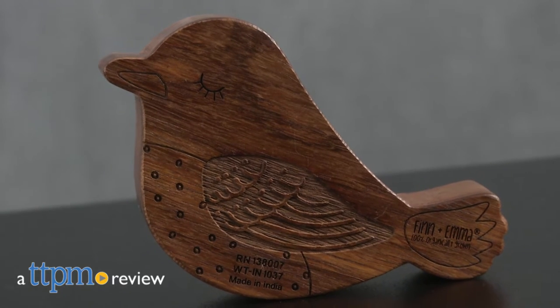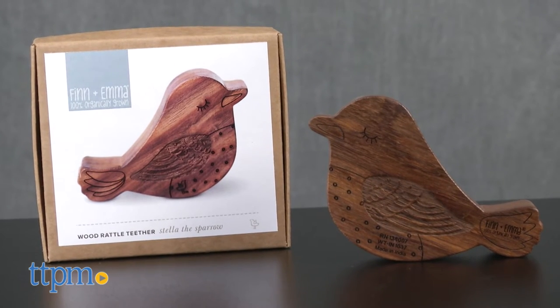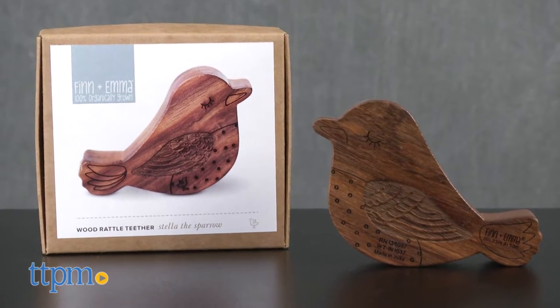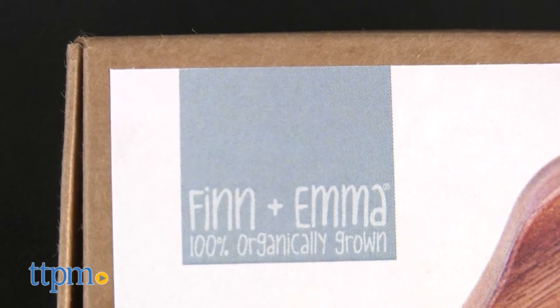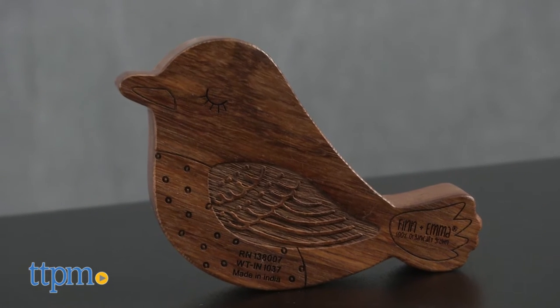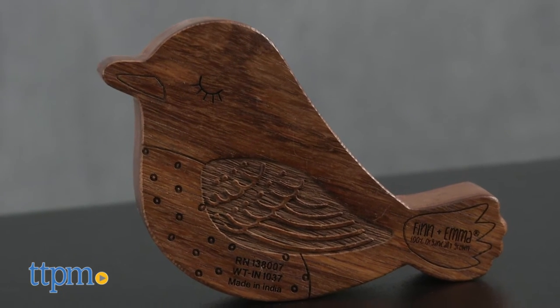This sweet baby bird is eco-friendly too. Hi, I'm Tammy with TTPM and this is the Stella the Sparrow wood rattle teether from Finn and Emma, makers of 100% organically grown fair-trade infant items. Finn and Emma have a line of rattles that parents can feel good about giving their little ones.